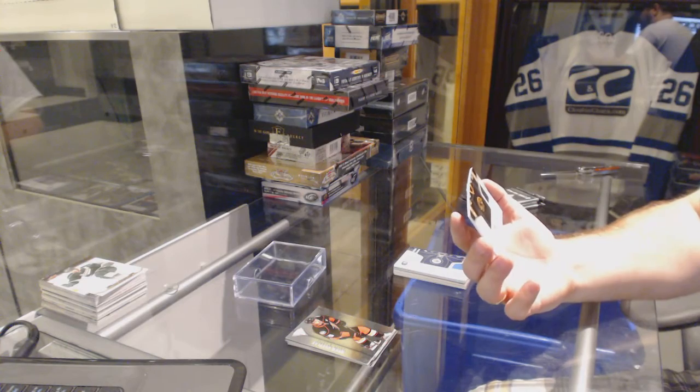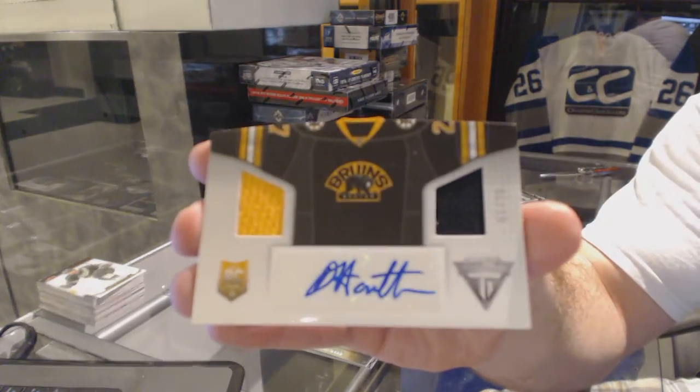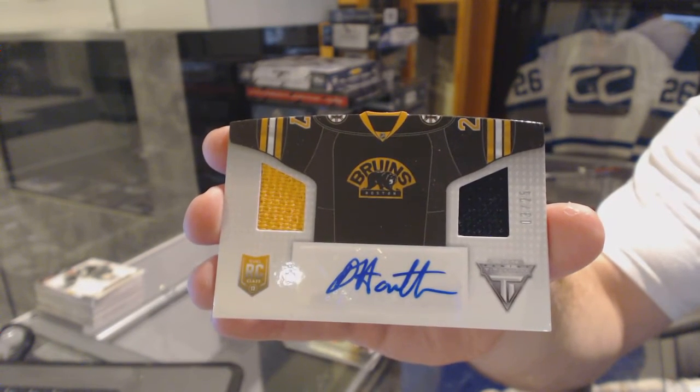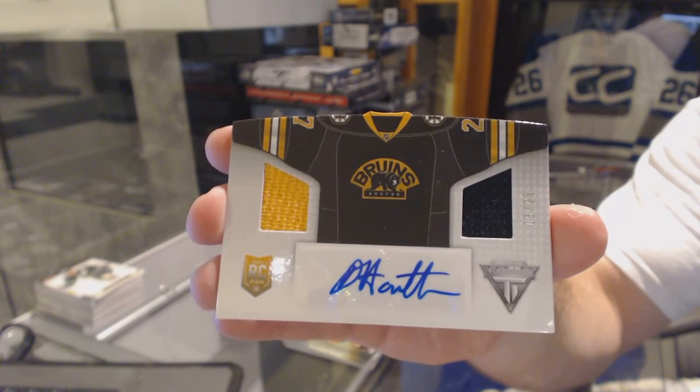A dual-jersey auto for the Boston Bruins — Dougie Hamilton.